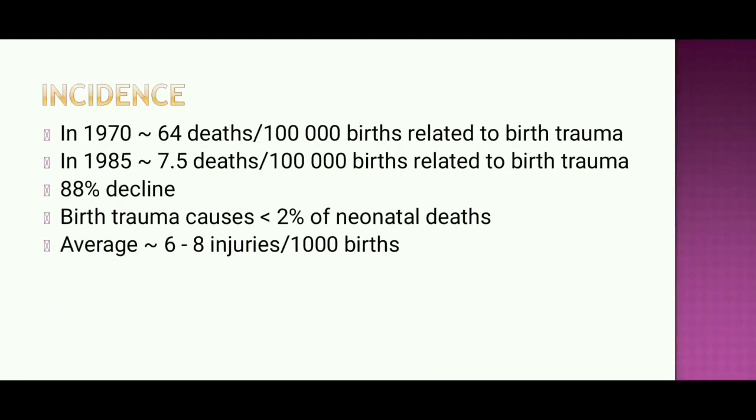What is the incidence of hypoxic and birth injuries? In 1970, there were 64 deaths per 100,000 births related to birth trauma. By 1985, this dropped to 7.5 deaths per 100,000 births. Birth trauma now causes less than 2% of neonatal deaths, averaging 6 to 8 injuries per 1,000 births.